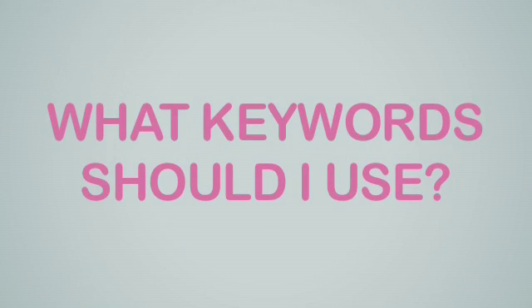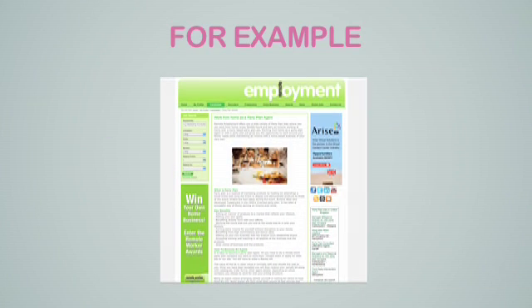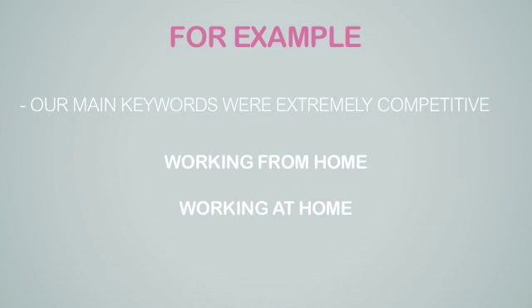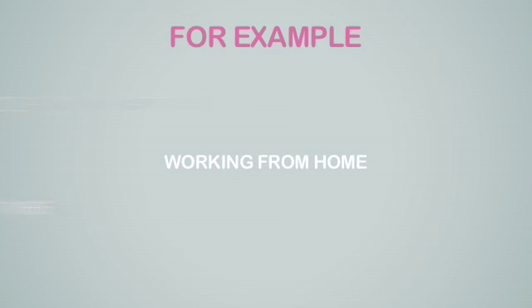How do you decide what to use in your long tail keywords? For example, in my business, Remote Employment, which is a job board focusing on home-based jobs, our main keywords are very competitive: working from home or working at home. So how can we go about optimizing words like working from home with another keyword, maybe jobs in front or behind our main keywords?